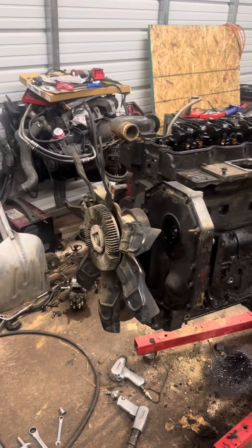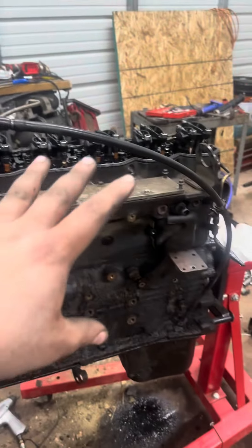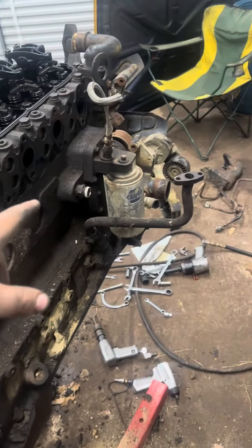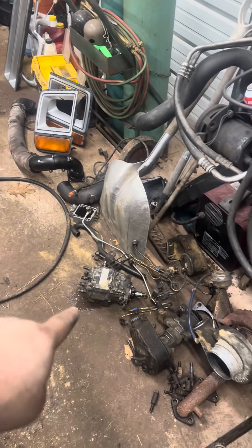Today I got a lot of work done on the 24-valve. I got the injection pump and injector lines off, all that, and also got the exhaust off.